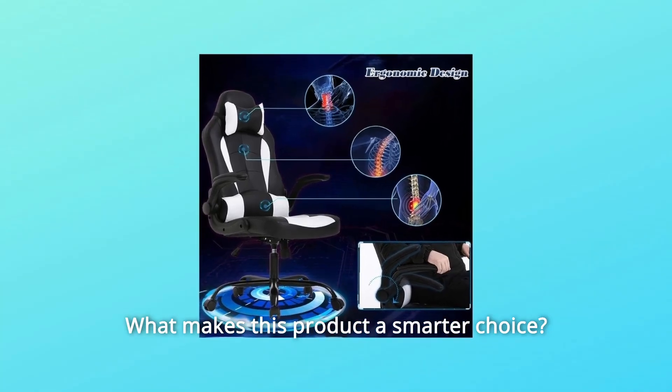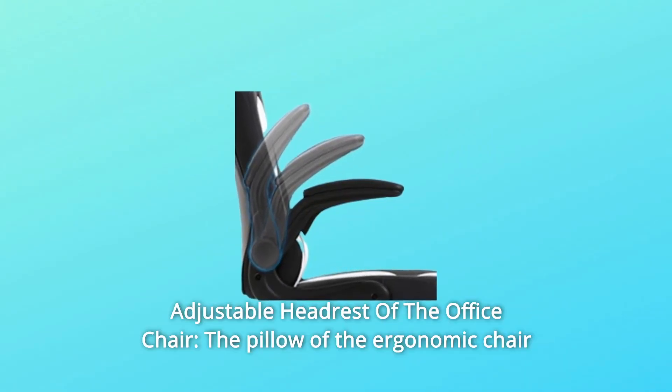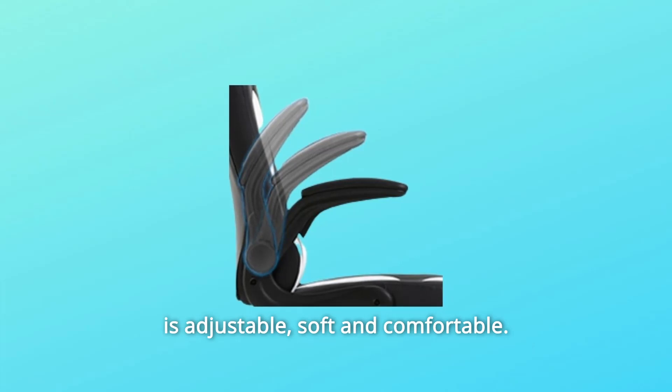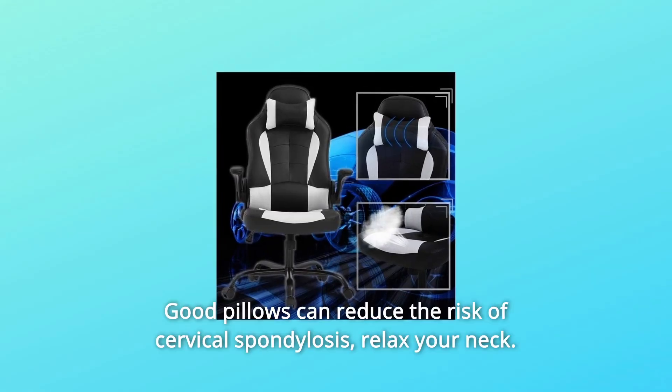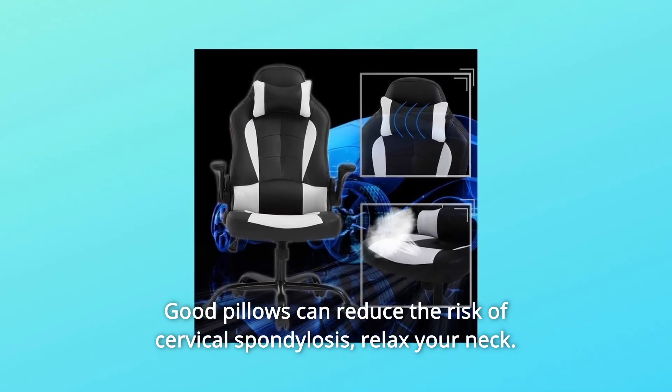What makes this product a smarter choice? Number 1: Adjustable Headrest. The pillow of the ergonomic chair is adjustable, soft, and comfortable. Good pillows can reduce the risk of cervical spondylosis and help relax your neck.